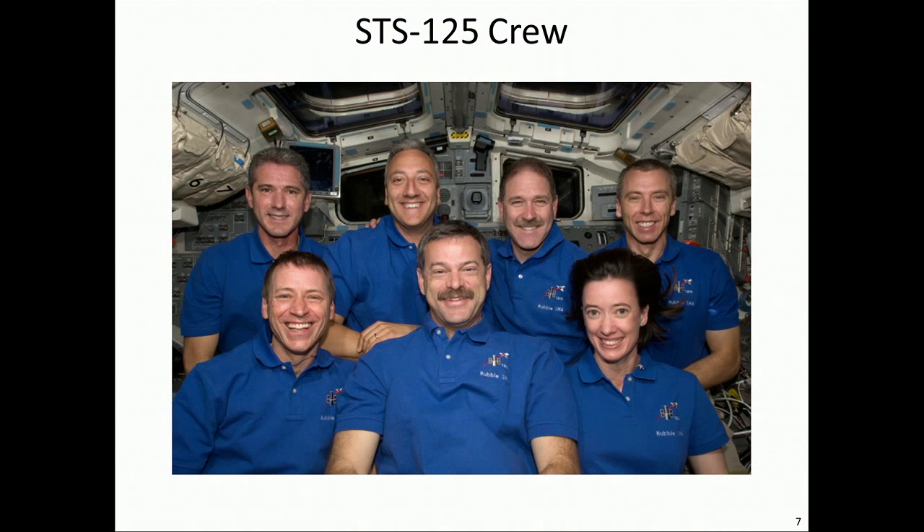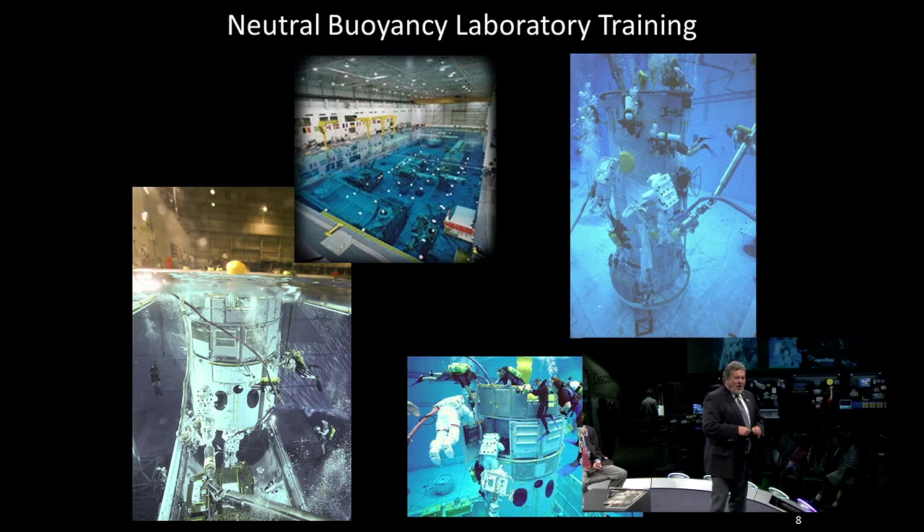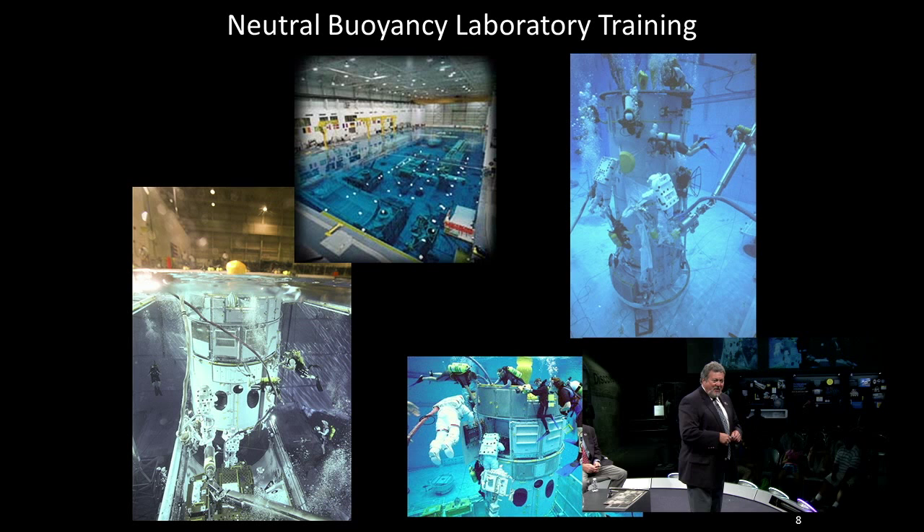The Neutral Buoyancy Lab, or NBL, at the Johnson Space Flight Center figured predominantly in a lot of our training. We train astronauts and spacewalking astronauts in water, because it's as close as we can get to training them to work in the microgravity environment of space, while wearing a space suit and handling large pieces of hardware. The NBL is a large pool — 60.2 million gallons of water — it's 102 feet wide, 202 feet long, and 40 feet deep.